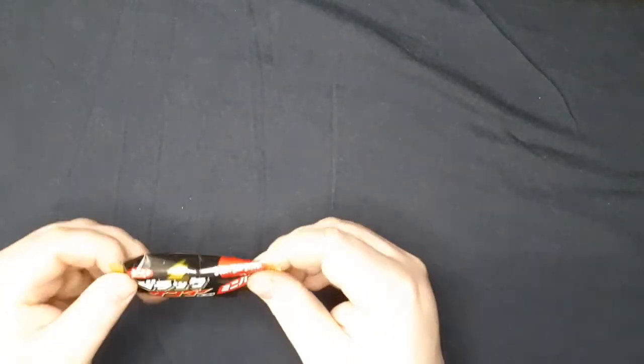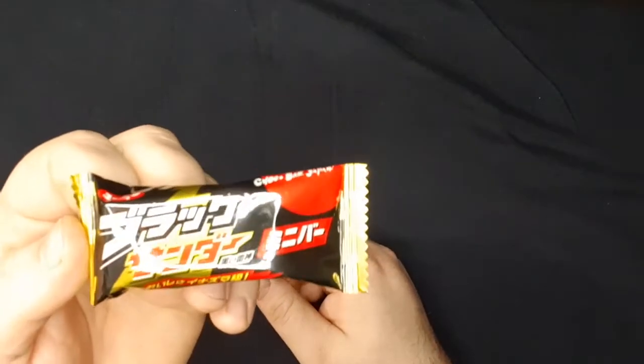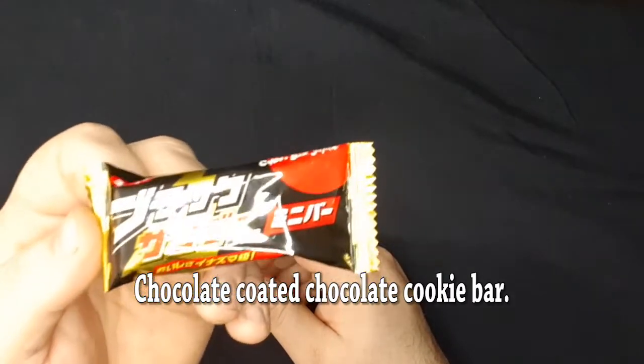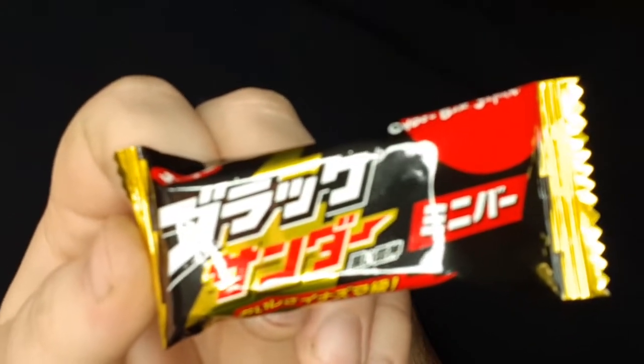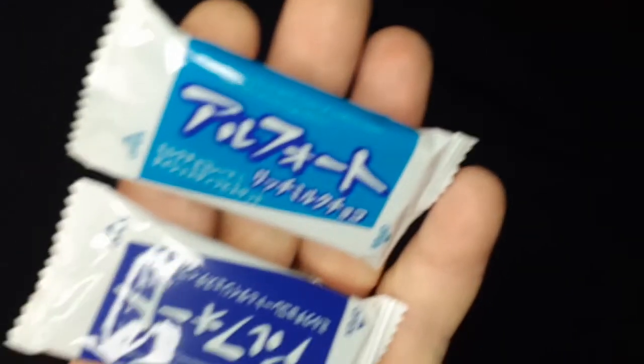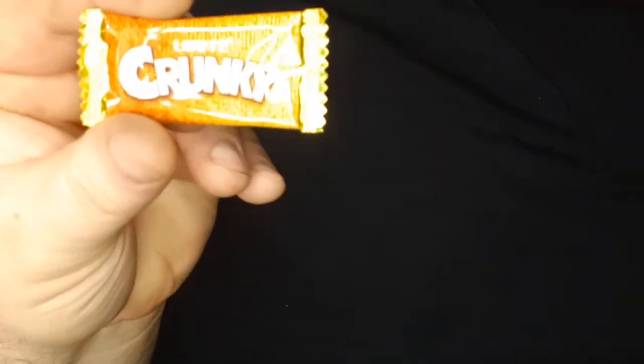We've got several of these choco bars, a couple packs of cookies, and something called Crunky.